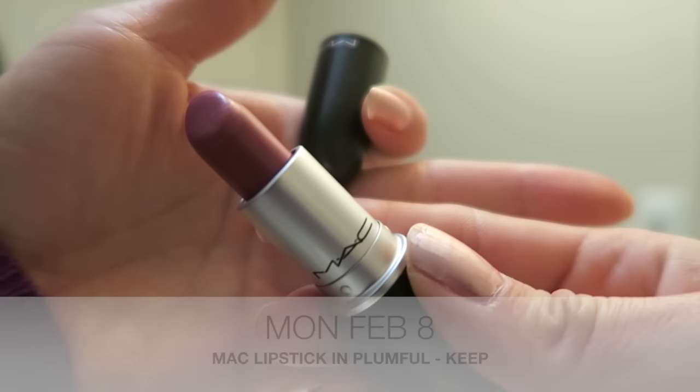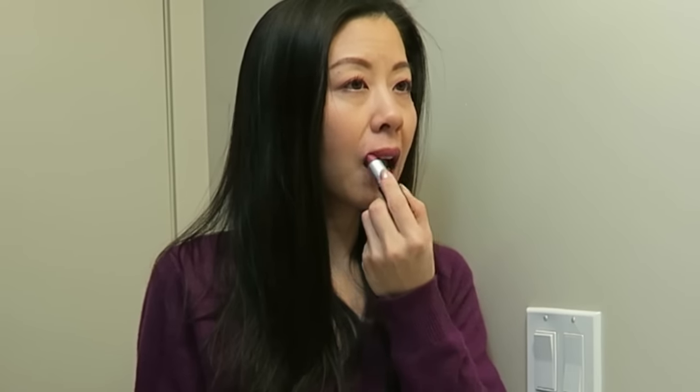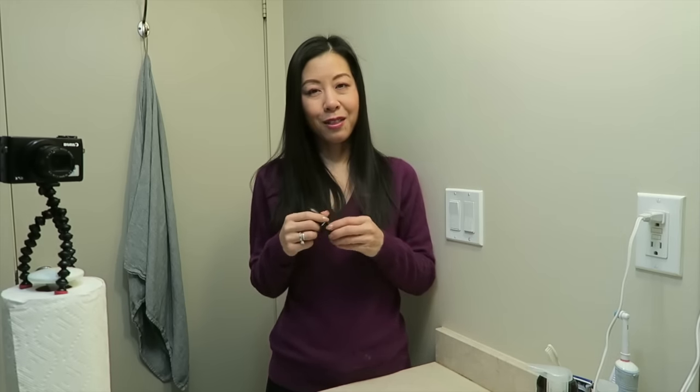Today's lippy is going to be Plumful by MAC. This is one of my favorite MAC lipsticks for every day. I really like wearing this shade in the fall and winter and I'm excited to wear it today.